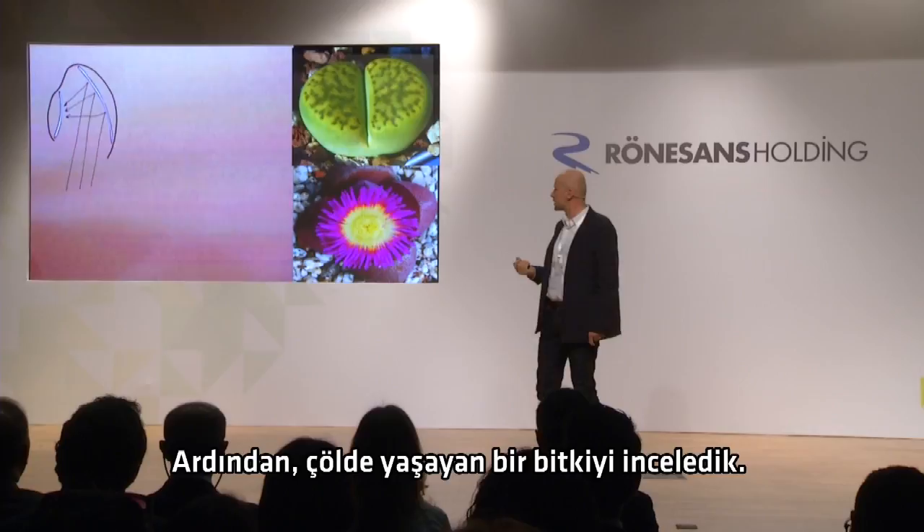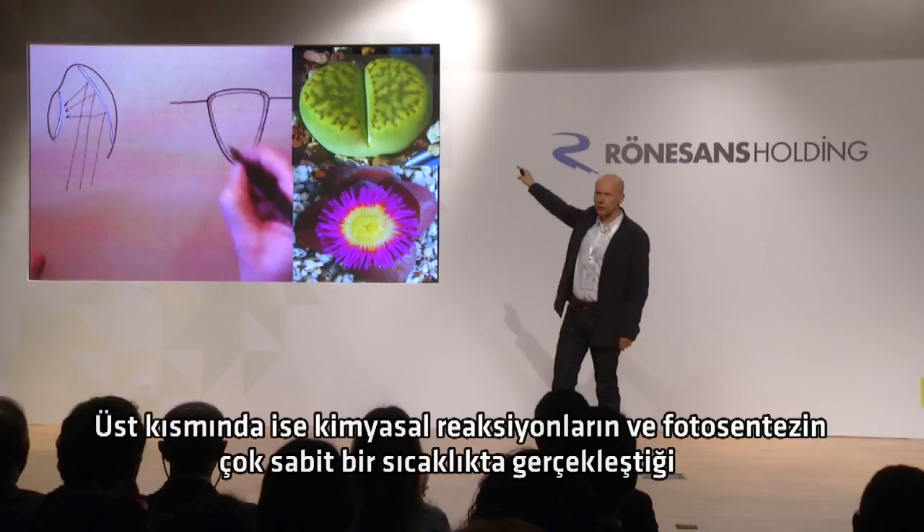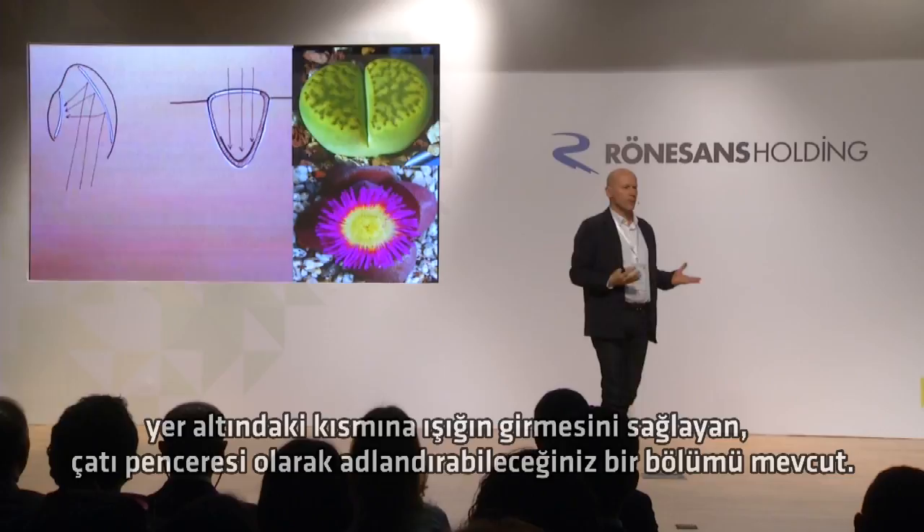The next one we looked at is a plant that lives in deserts called a stone plant. For reasons of thermal stabilization, most of the plant is below the ground. And then it has what you could call a roof light — a window in the top — that allows the light to come down to the basement, where the chemical reactions, the photosynthesis, can take place at a very steady temperature.